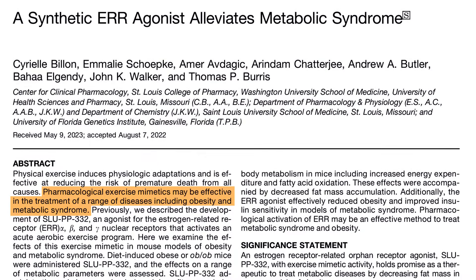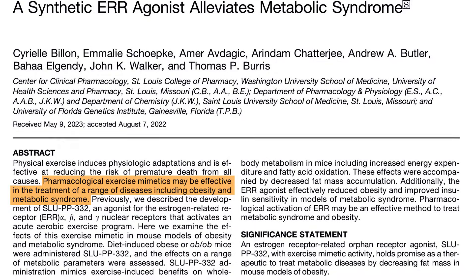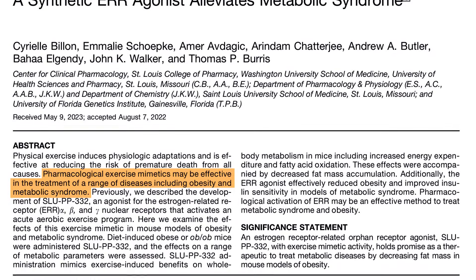Crucially, these effects occur without changes in appetite or physical activity. Mice taking SLUPP332 showed higher resting energy expenditure, lower body fat accumulation, better insulin sensitivity, and improved glucose control, even when fed a high-fat diet. As one research team concluded, pharmacological activation of ERR may be an effective method to treat metabolic syndrome and obesity. That's what makes this molecule so promising — it turns on the exact cellular machinery that makes exercise such a powerful driver of longevity and metabolic resilience.